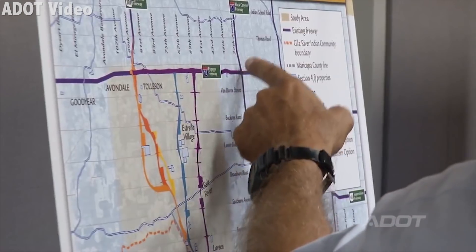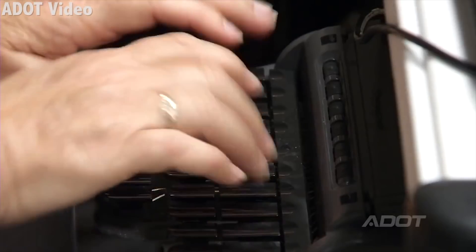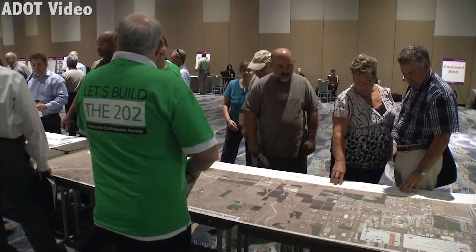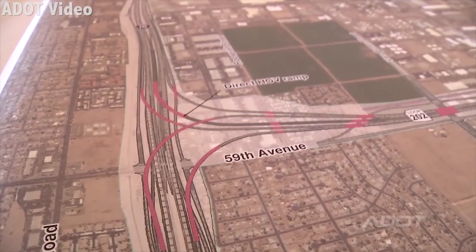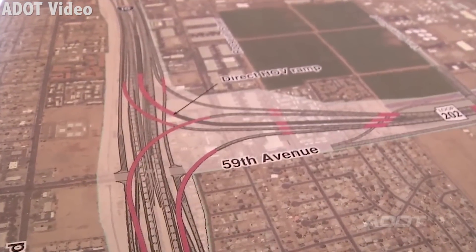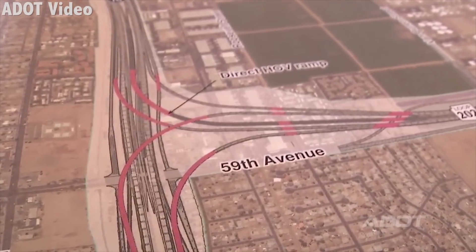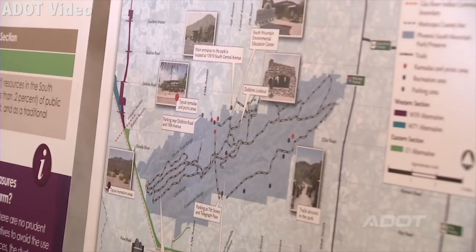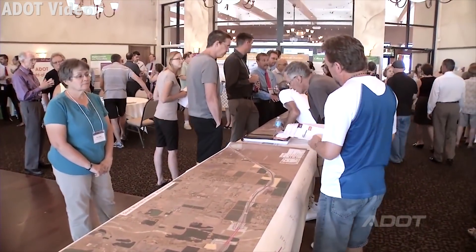Meetings like these, held in 2013 by the Arizona Department of Transportation, demonstrate citizen involvement in the process. People literally get up close and personal with a proposed construction project. Traditionally, aerial maps are used to show residents how a project will impact their community. It's an important process that today is being taken to the next level through virtual reality.